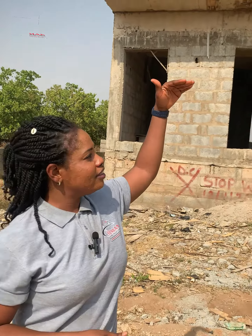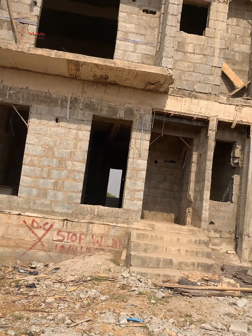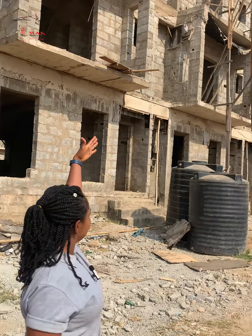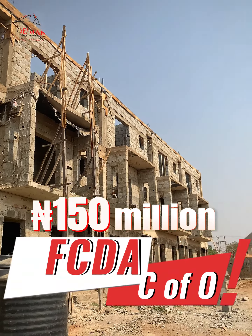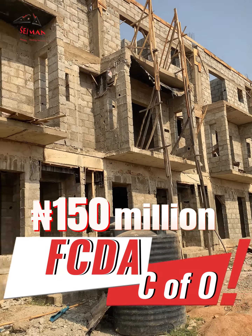You remember the last update I brought to you — this project was at the lintel level. But right now you can see we are at the roofing stage. In less than six months this project will be completed.